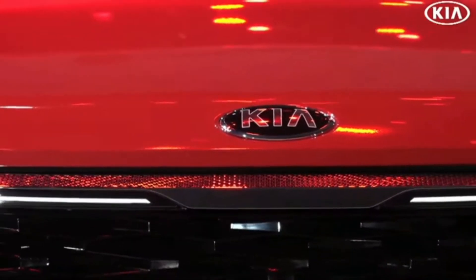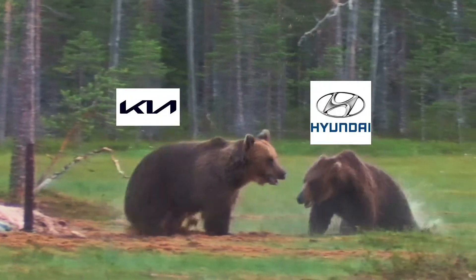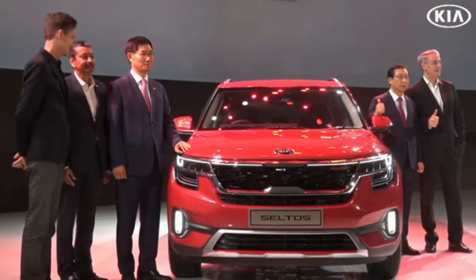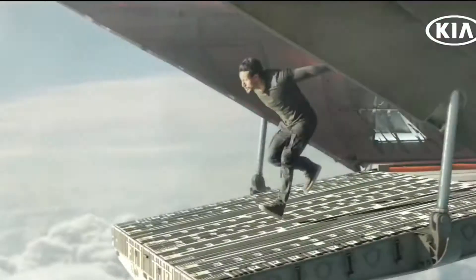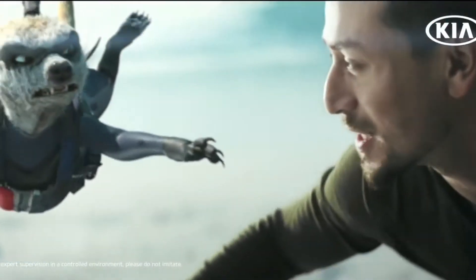But little did you know, Kia Motors is owned by Hyundai. So whoever is fighting over Kia or Hyundai, stop doing it. Because while you fight over them, both car companies are laughing their way to the bank. If you want to know the sales and service outlets of Kia, the link is in the description.